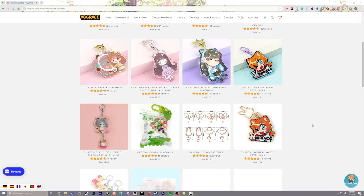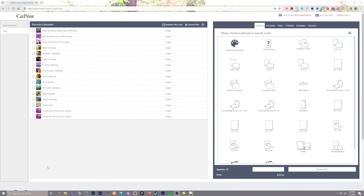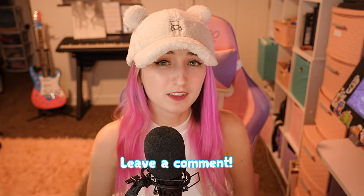The sites I use for production are Vograce for keychains, Sticker Mule for stickers, and Cat Print for prints. If you'd like a full walkthrough on each of these sites, make sure to leave a comment below so I can know that's interesting and work on that video next.